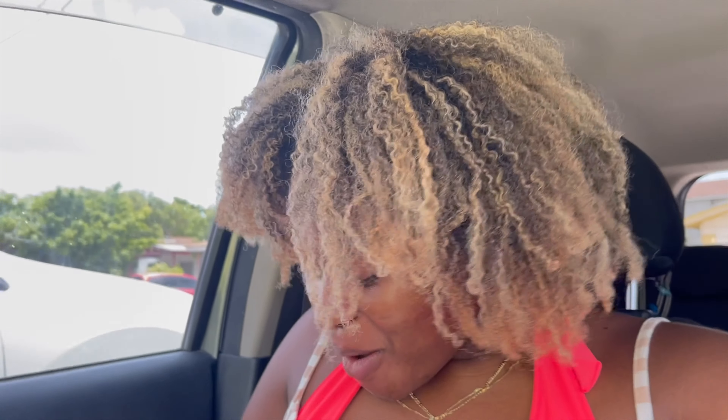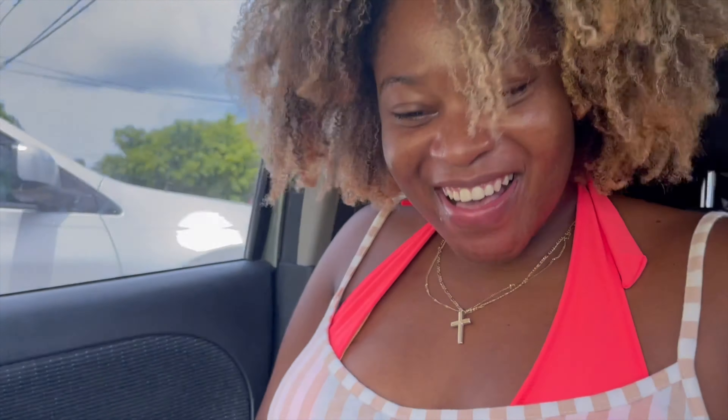Happy Sunday, y'all! It's beach day. Peppa's excited. We're going to take her to the beach for her monthly salt cleansing — she seems to like it. So we're on our way to the beach. I'll link her first beach experience vlog, which is just super cute. Also shout out to me because, as y'all can see, all of the mini braids are out. Time for the beach!